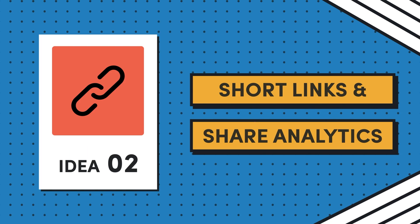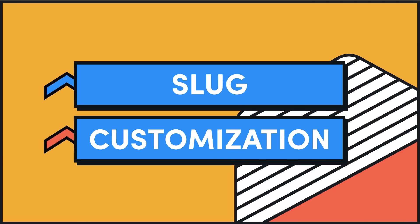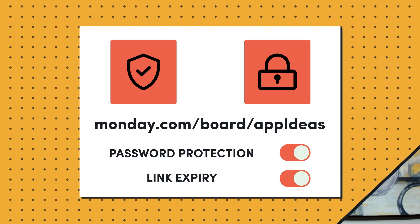Idea number two is short links and share analytics. This app should generate a short, customizable URL for any public board, work doc, or form created in Monday.com. Not only does this improve usability and aesthetics, but it makes links easier to share and easier to remember. Additional features could include tracking and analytics, slug customization, and for a premium version, domain customization to let users connect their own domain. You could also offer security and privacy settings on a per-link basis, letting users set expiration dates and password protect links.